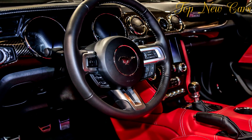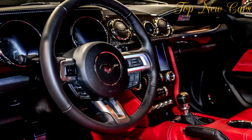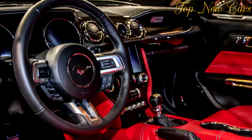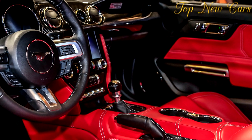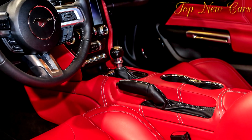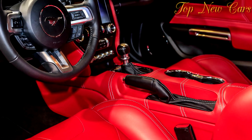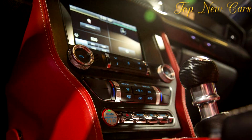An optional exposed carbon fiber package shows the material off on the hood stripes and mirror covers. Inside, an optional full leather interior package sees VLF cover the Recaro seats, center console, and door panels in Italian leather with contrasting stitching, plus suede upholstered pillars. Carbon fiber trims the dashboard and gear shift.